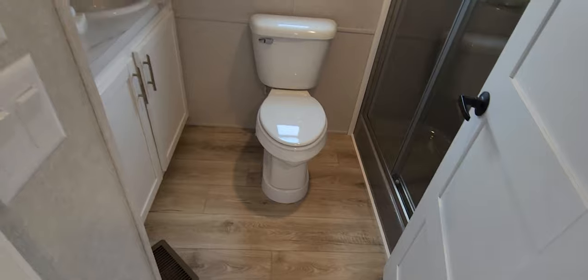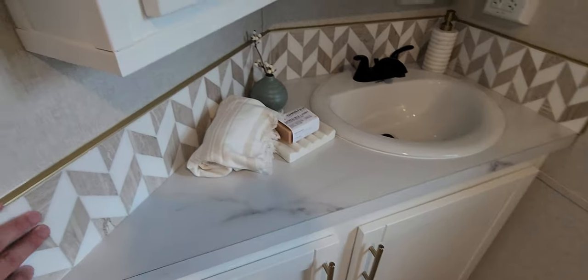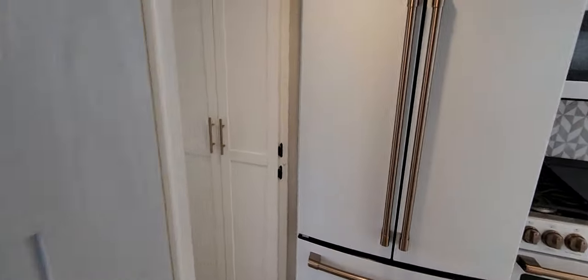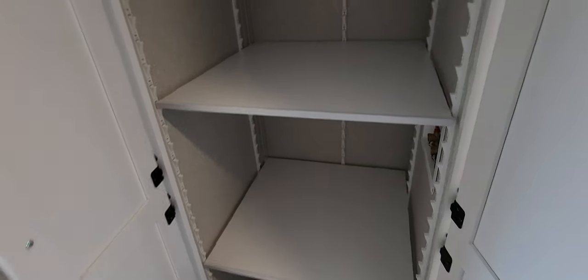Big bathroom space — lots of floor space in here. Got your basin overhead cabinet with a six-inch tile backsplash. Got an opening window. Big shower — 48-inch walk-in shower. And you've got to have the washer dryer space. We put adjustable shelving in here and the prep for the washer dryer, so it's always an option for you later on.